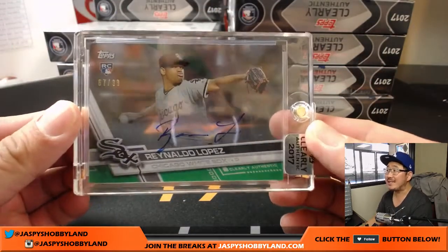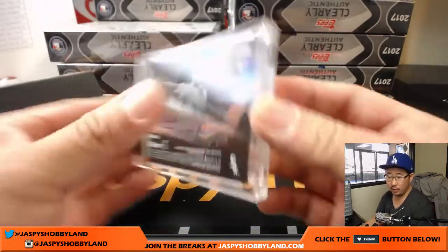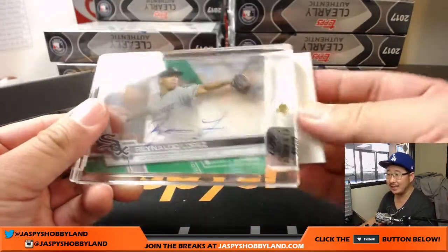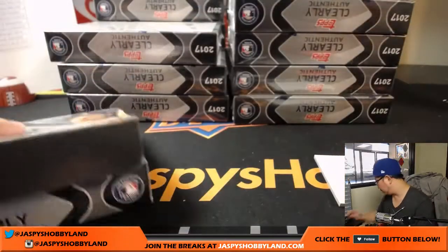Reynaldo Lopez, White Sox, 67 out of 99. Nice rookie auto for the Chi Sox — that'll go to Dylan. Nice one, Dylan.